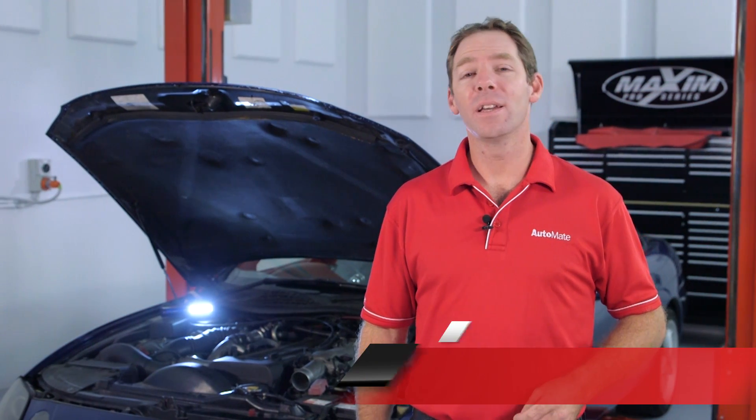Electronic power steering is one of the latest vehicle advances replacing the hydraulic pump assist system. However, a strong understanding of these older systems is still required. Hi, I'm Clint. Welcome to Automate.